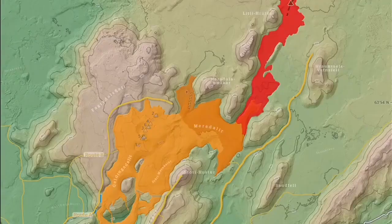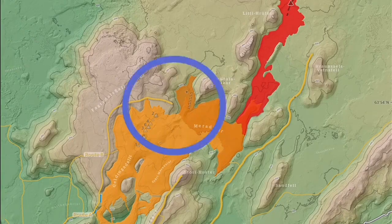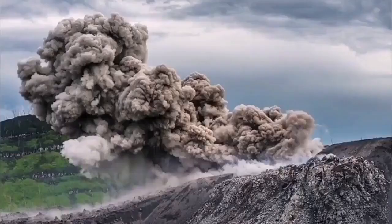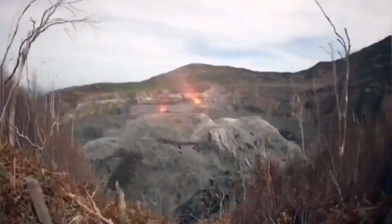This is the Fagradalsfjall Litli-Hrútur Meradalir volcano. I superimposed the summit crater — only the summit crater of the Ibo — and this is the size of it. It is huge. And this is just the summit; the whole volcano is bigger than that.